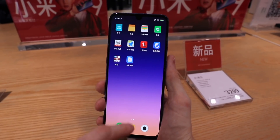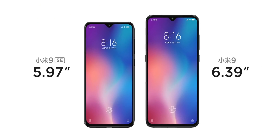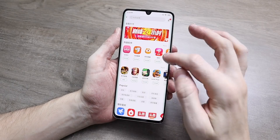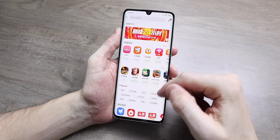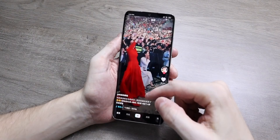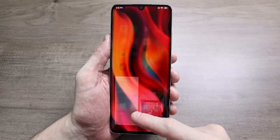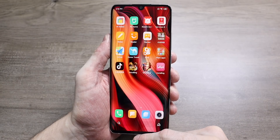There have also been questions about a possible Mi 10 SE — a smaller, cheaper version of the Mi 10 lineup — but this year there will be no smaller, cheaper version of the Mi 10 series. Instead of a flagship and a mid-range phone, the Mi 10 lineup will consist of a flagship phone and a more premium, more expensive Pro flagship phone.